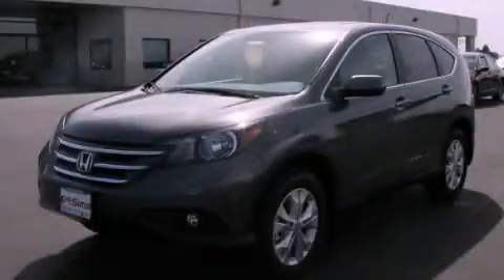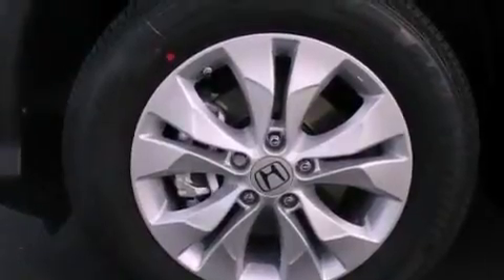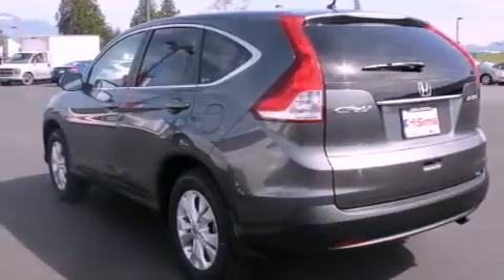This is a brand new 2012 Honda CR-V — a car-like ride and space like an SUV. It features a 2.4-liter four-cylinder engine, a five-speed automatic transmission, and four-wheel drive.